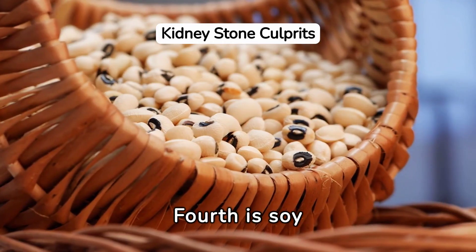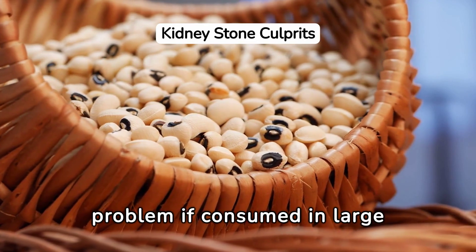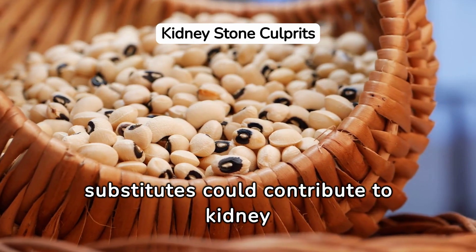Fourth is soy products. These are high in oxalates and can be a problem if consumed in large amounts. Tofu, soy milk, and soy-based meat substitutes could contribute to kidney stone formation.